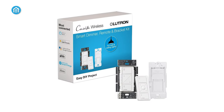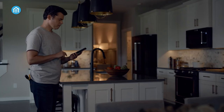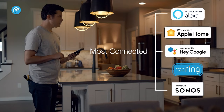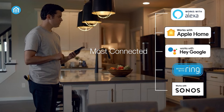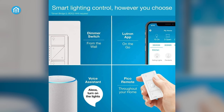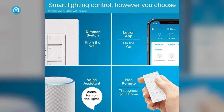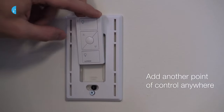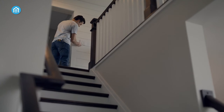Lutron Caseta offers unparalleled convenience and control over your home's lighting. Its standout feature is seamless integration with popular smart home ecosystems like Alexa, Apple HomeKit, Google Assistant, Ring, and Sonos — more than any other brand. Caseta puts the intelligence in the switch itself, allowing versatile control via the user-friendly app, voice commands, or traditional wall switches. Create custom schedules and scenes with a tap, or let Caseta automatically adjust lighting based on seasons to ensure a well-lit home.